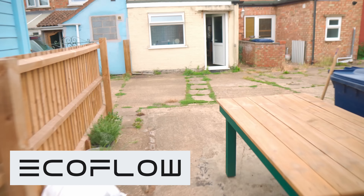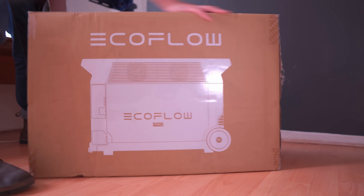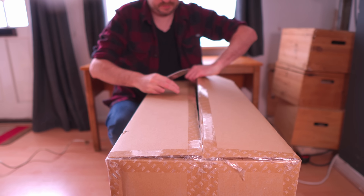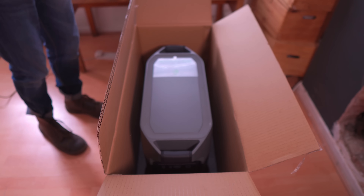My solution to this is to go off grid. I contacted EcoFlow and they're sponsoring this video and provided me with this — it's the EcoFlow Delta Pro. This is the highest capacity station at 3.6 kilowatt hours, with the ability to extend it to 25 kilowatt hours with two extra batteries.